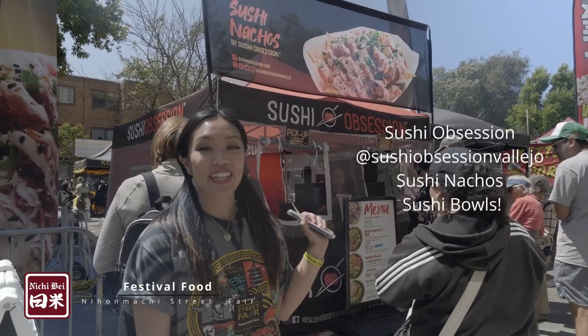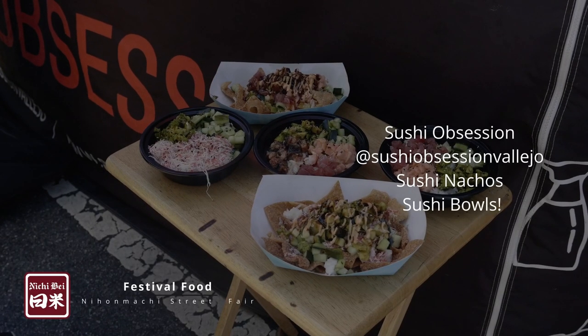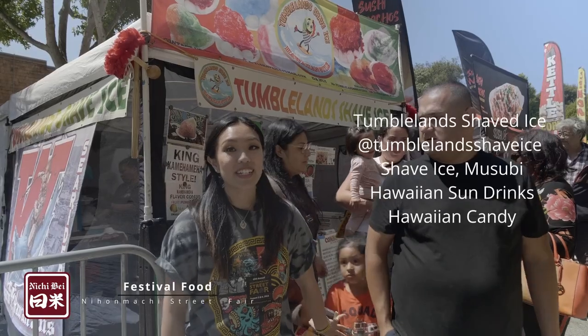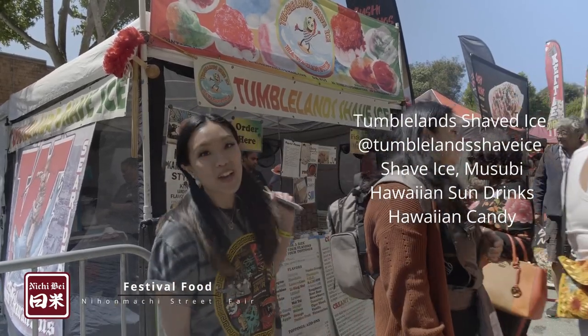This is Sushi Obsession. They serve sushi bowls as well as sushi nachos, so all you seafood lovers, this is perfect for you. This is Tumble Land Shaved Ice and it is definitely a crowd pleaser today because it is so hot, and it is absolutely delicious.